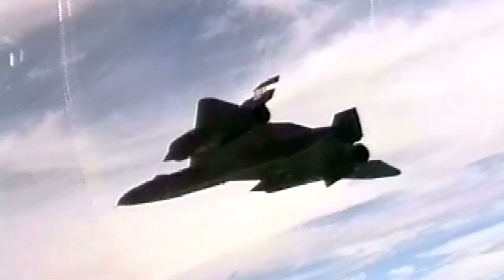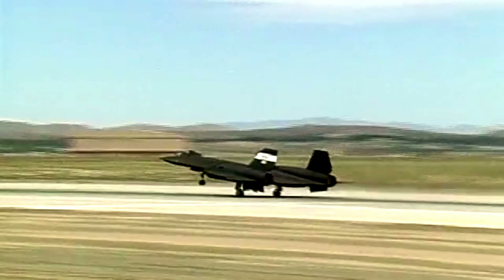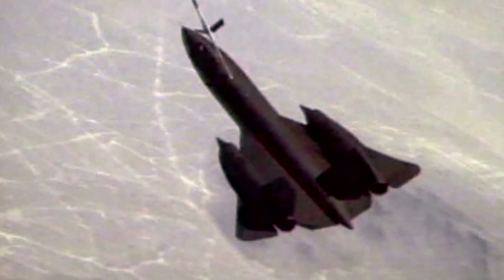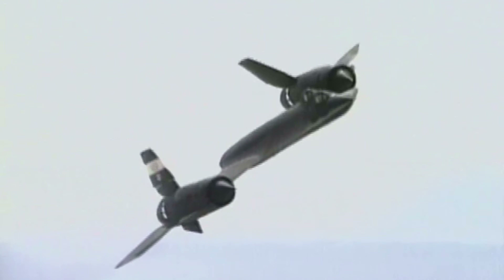From the A-12, the YF-12A interceptor was developed. It was the same size as the A-12 but a little heavier on account of the weapon systems. The standout visual differences are its extended underside fins to aid stability, the cutback chines — the sharp edge around the body to allow for radar systems and missiles — and the second seat designed for a weapons officer. The last of the Blackbirds, so called because of the black paint that adorned them, was the SR-71, which took the lessons learnt from the A-12 and YF-12A and rolled them into a new design. It was a little longer, a little more powerful, and a little more robust.